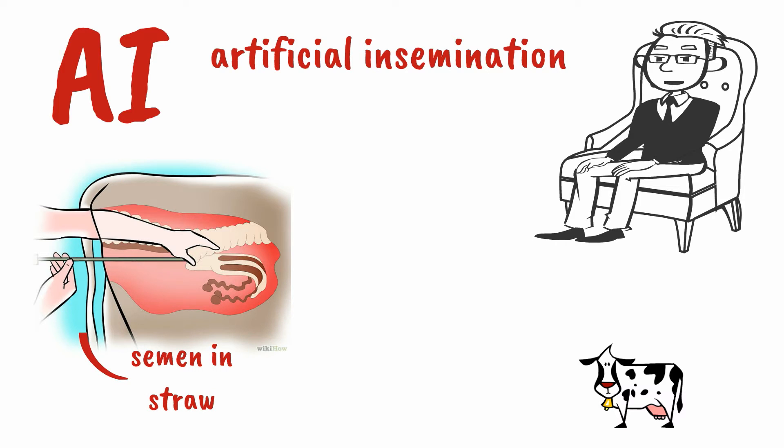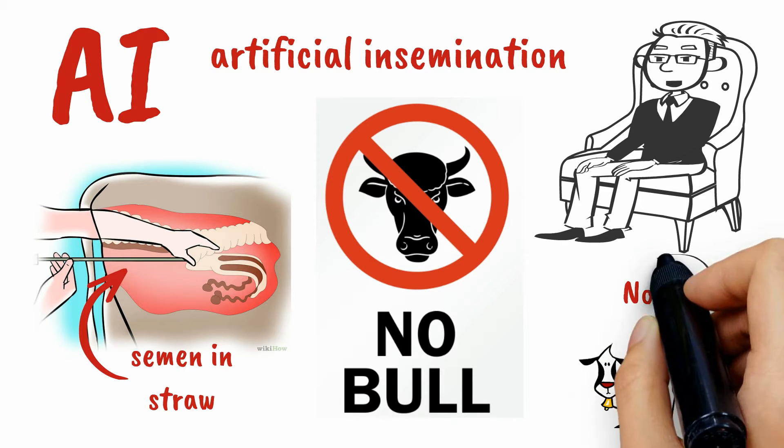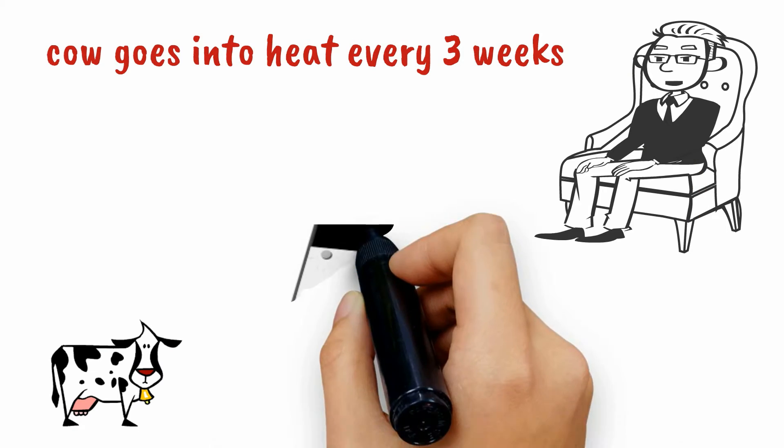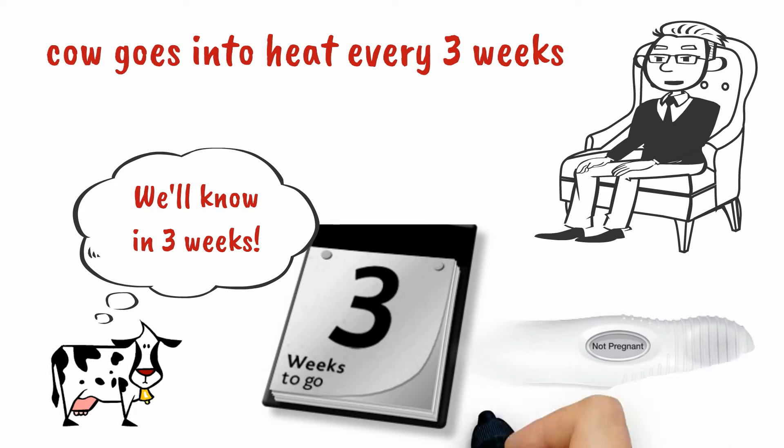The dairy industry has developed a successful AI program. Farmers don't have to keep bulls; instead they use AI when the cow comes into heat. If the AI doesn't take, she will cycle every 3 weeks. Pregnancy lasts about 9 months, similar to humans.